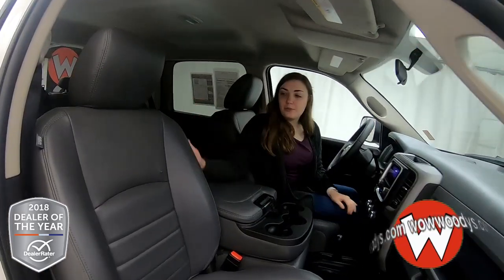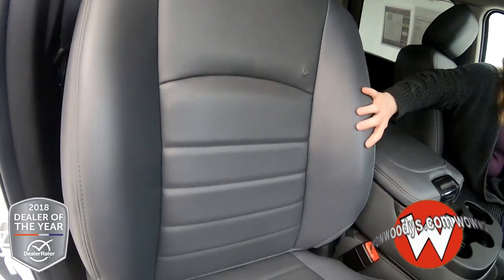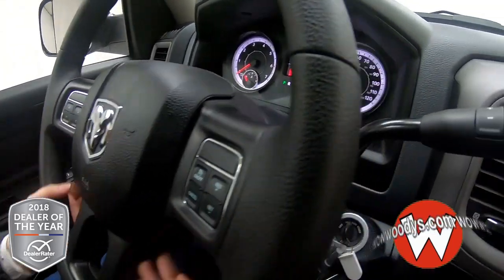Looking at the front seat, we have these gray vinyl seats. They are work grade — very comfortable and durable as well. Looking over at your steering wheel, you have your cluster controls and cruise control settings right there on the front.